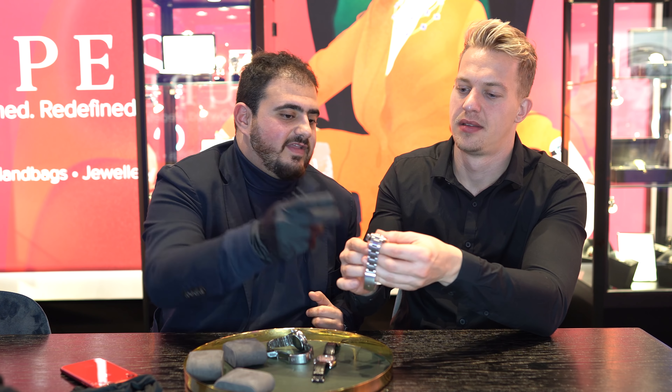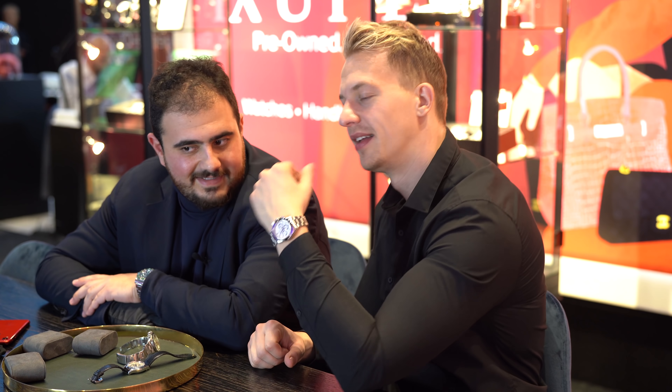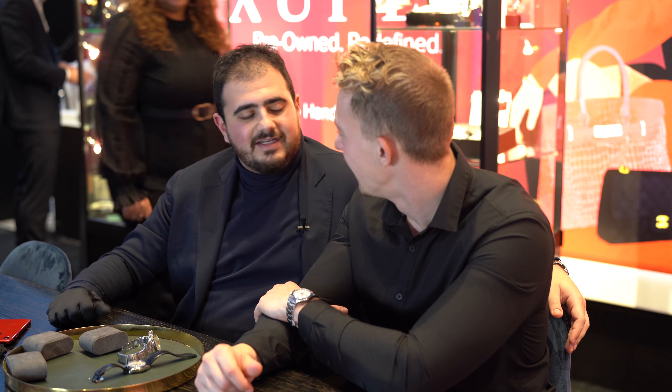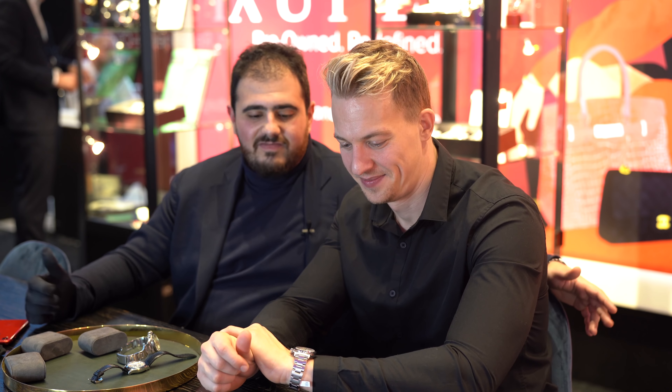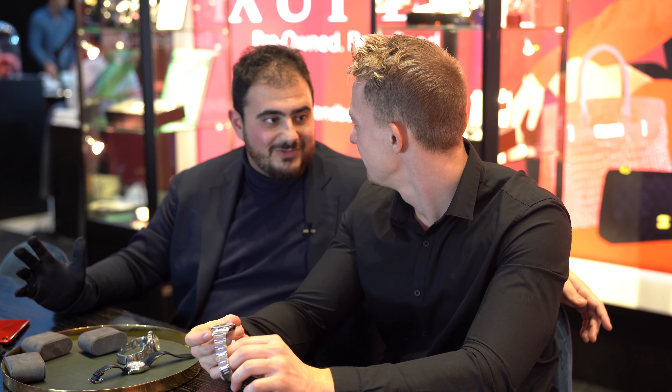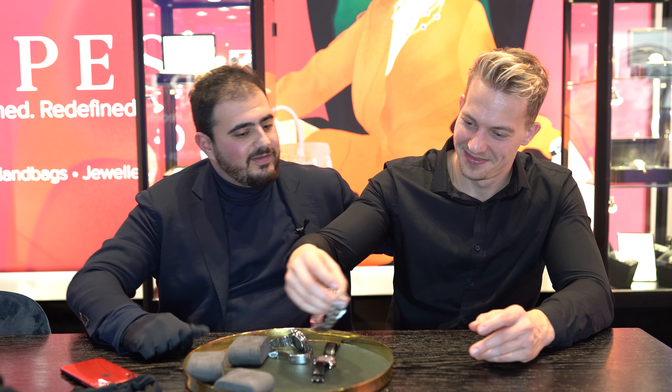This is a relatively new Daytona with a steel edge. The white with white subdials is the most expensive. The price goes above the list price — in the secondary market you are always above retail. That has to do with different factors. Rolex is believed to be producing less, though Rolex still produces around 800,000 watches per year, so when you hear that number, it's a lot.